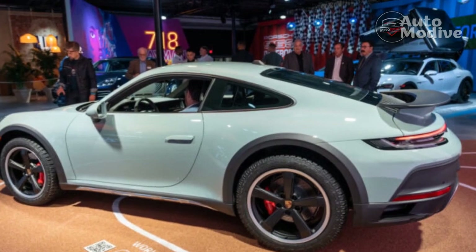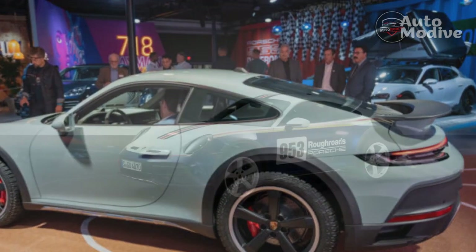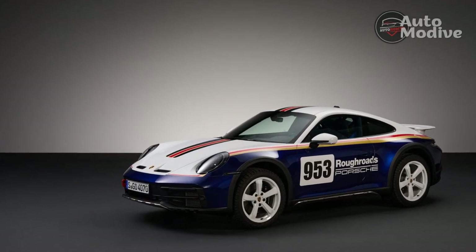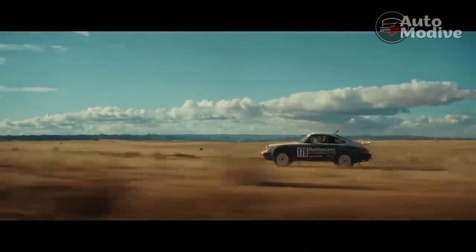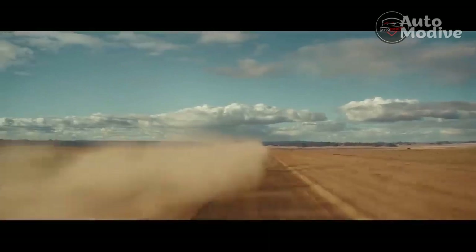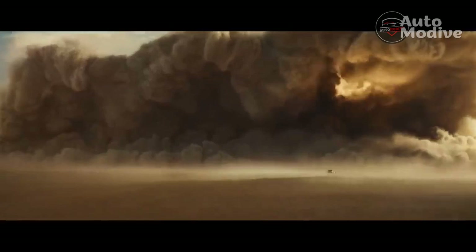Globally, Porsche will offer 2,500 examples of the 911 Dakar, and it's unclear exactly how many will come to the US. The initial run of cars will all be 2023 models, but because production is expected to span throughout the year, a few Dakars will technically carry over to the 2024 model year. The real question is: what happens after that?